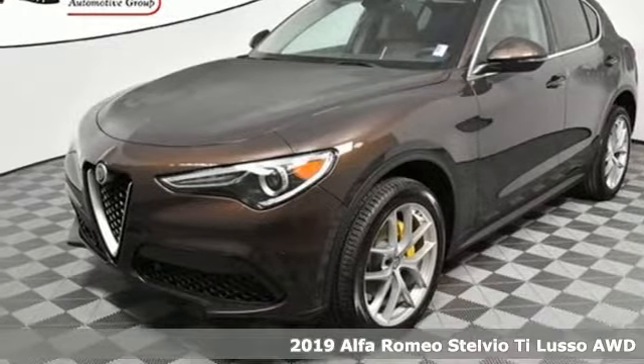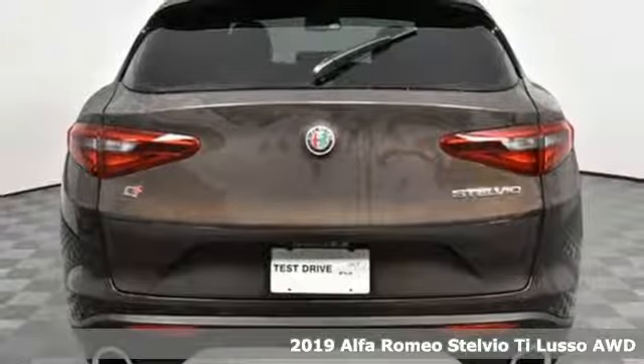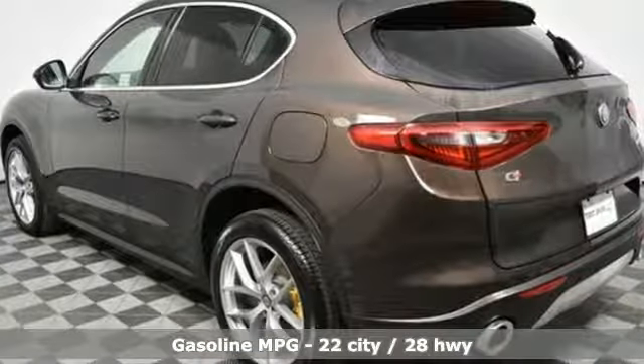Here's a new 2019 Alfa Romeo Stelvio. The Stelvio's voluptuous body wraps around a turbocharged engine, sure-footed chassis, and meticulously crafted leather interior. It's the SUV only Italy could build.